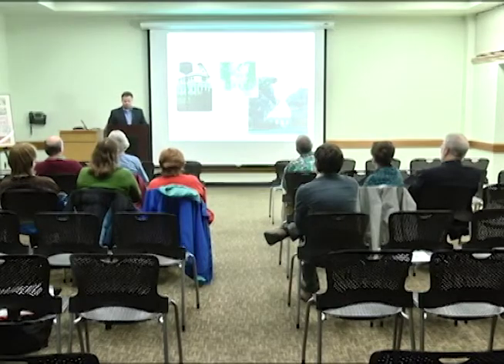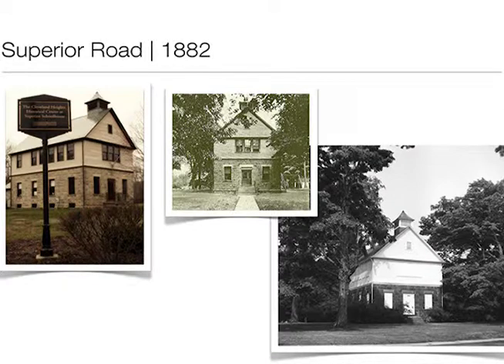The first building is the old schoolhouse on Lee Road. We see here in three different eras an archival photo, the 1960s when it was boarded up, and then Cleveland Heights did an excellent job renovating it — it's now the Historical Society's focal point. When Cleveland Heights School District separated from East Cleveland township, one of the first buildings built was the Lee Road School by George Hammond. It became the high school for a number of years — the first Cleveland Heights High School — then after the high school moved to what became Roosevelt, it became the Board of Education building.